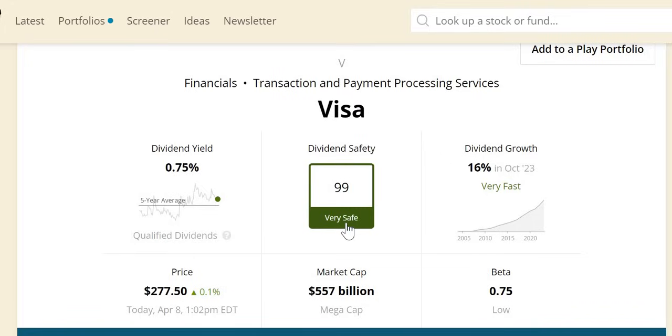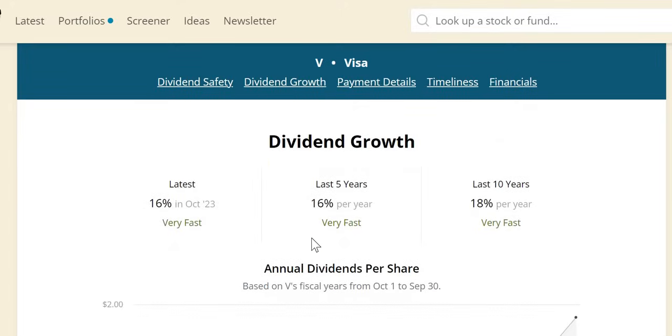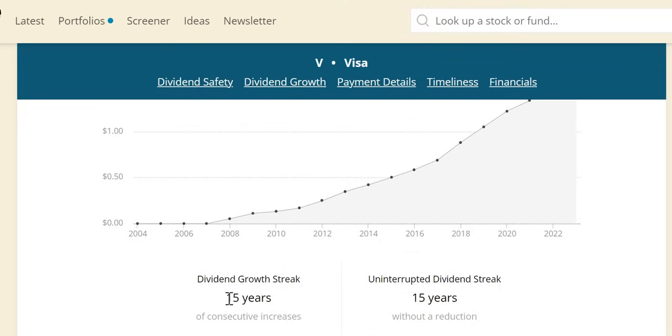Their dividend safety score is 99 — the highest obtainable — with a $557 billion market cap making it a mega-cap company. During the 07-09 crash, they actually increased the dividend, posting plus 9.5% sales well above the sector average of negative 12%. Dividend growth has been very strong — not just double-digit increases, but consistency over the last 5 and 10 years. They have been increasing dividends for the last 15 consecutive years.